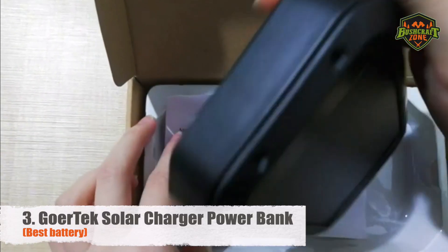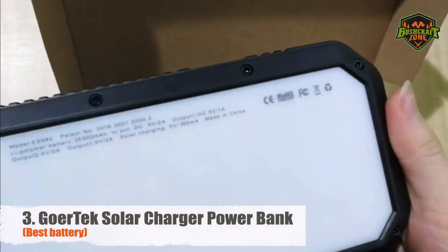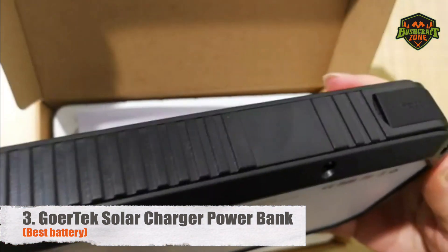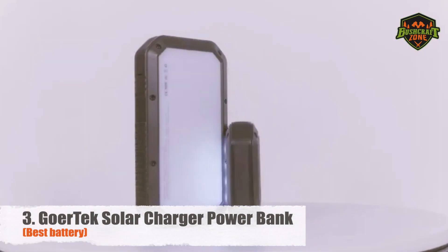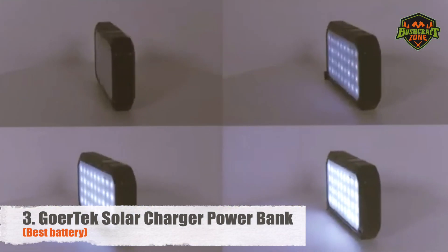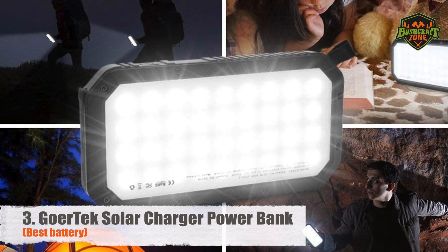Handling all that load is a crucial task, and the Goertech ensures your safety at every step. It features overcurrent, overvoltage, overload, and short-circuit protection. And that's not to mention the incredible 36 LED array that guides you through the night. It tends to suck up a lot of power, but it's brighter than other power banks.